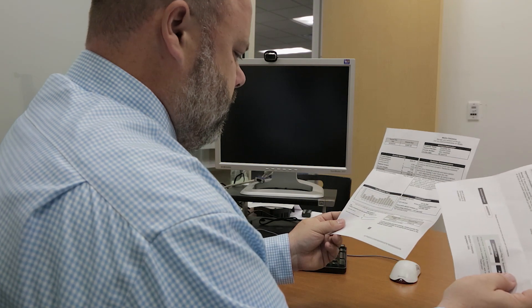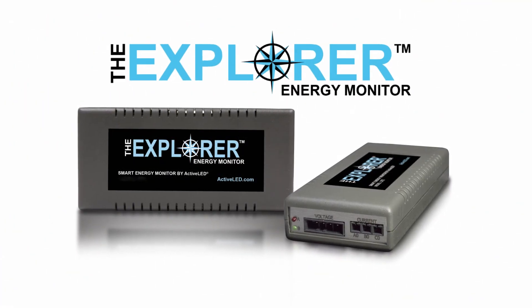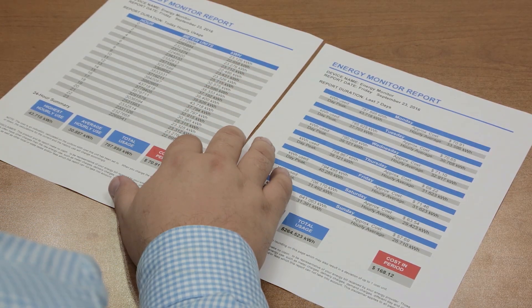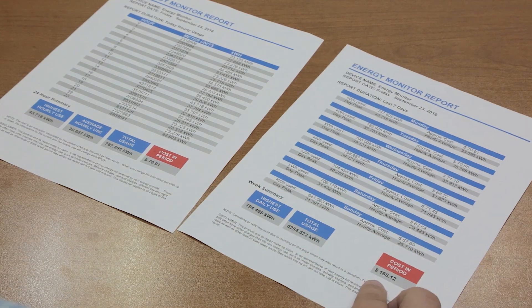Are you upset by how much money you're paying each month in energy bills? Reviewing your utility bill won't give you the answers you're looking for. Now you can know exactly how much power your building is using. The Explorer Energy Monitor by ActiveLED is a user-programmable device that allows you to monitor your building's electricity usage in real-time, allowing you to explore ways to better manage that usage. This can lead to huge savings on your electricity bill.